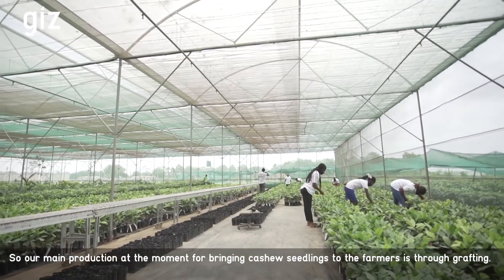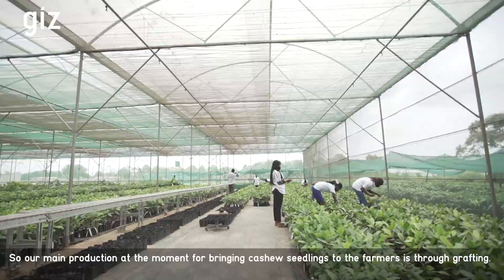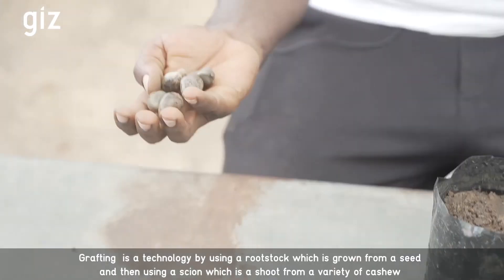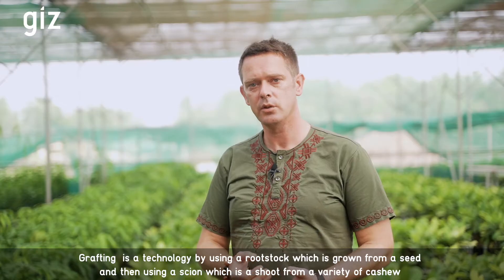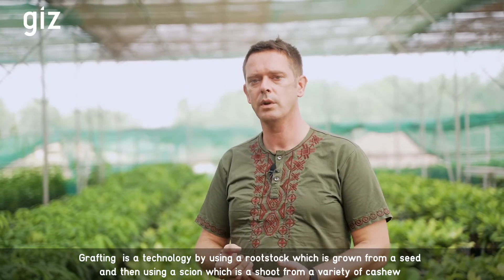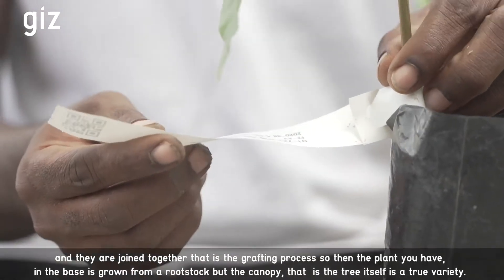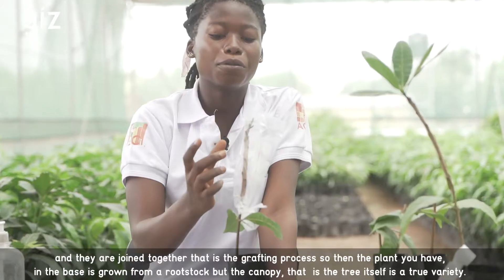Our main production at the moment for bringing cashew seedlings to the farmers is through grafting. Grafting is a technology using a rootstock which is grown from a seed, and then using a scion, which is a shoot from a variety of cashew, and they are joined together — that is the grafting process.